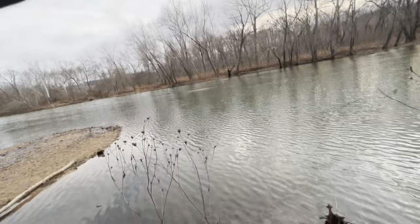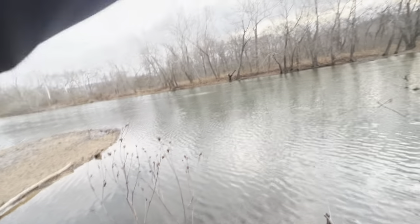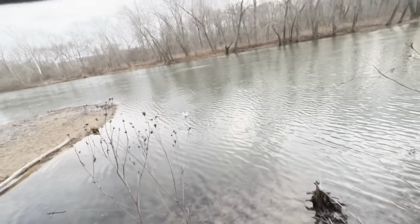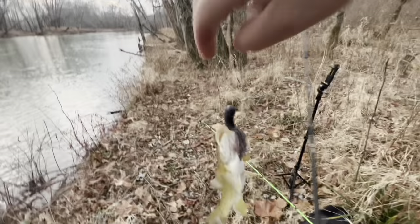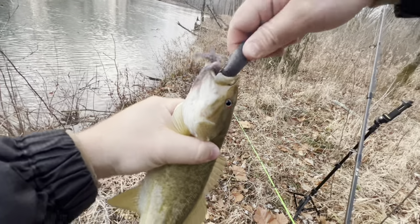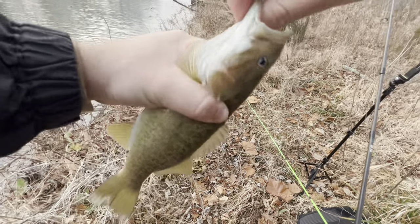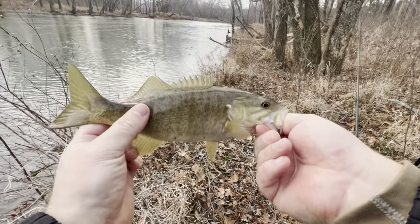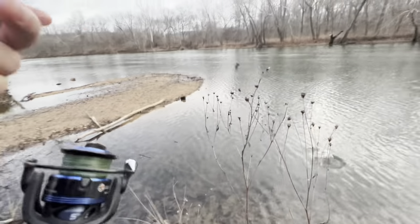There we go — I knew there would be one right behind that box. I don't think he's that big, but he's something. So that box acts as a current break. That way they don't have to hang out in the current the whole time — they can take a little bit of a break and not have to swim as hard. Little bitty dude. There we go, he's perfect at diving back in.